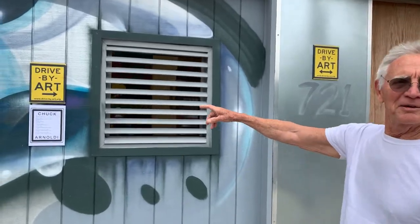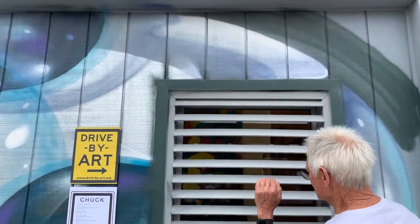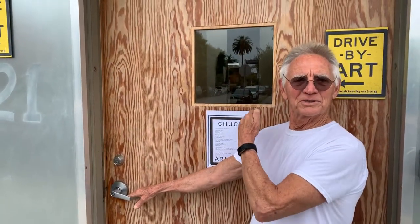Hi, I'm Chuck Arnoli. This is my studio in Venice, California, 721 Hampton. We're taking part in the drive-by art show. In this case, what we want you to do is look through the windows — you'll have to stop, park your car, but look through the windows. We have a show in this room, and then we'll also go see a second show which we've set up. There's a list here of what you're seeing.